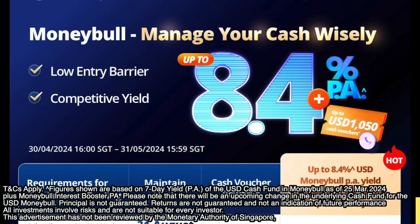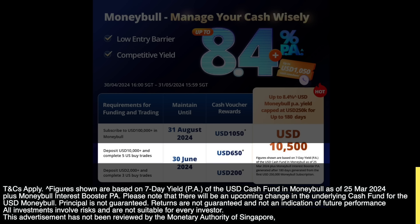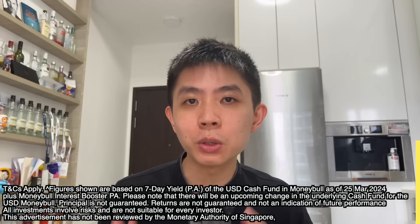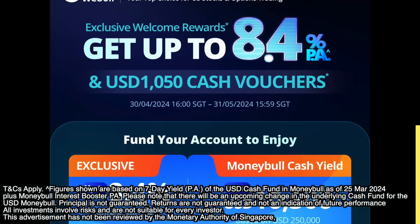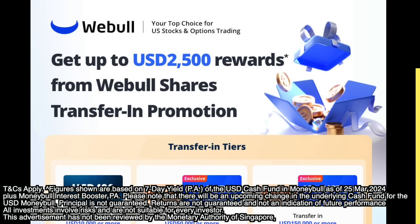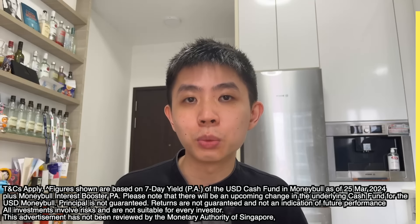This video is brought to you by WeBull, which is giving new and existing users great rewards for the month of May. For new users, you can choose one of three welcome rewards when you successfully complete their requirements: US$200, US$650, or US$1,050 in cash vouchers. New users can also get the newly launched USD MoneyBull Interest Booster — using my exclusive link to sign up and fund your account, you can get up to 8.4% USD MoneyBull per annum yield, capped at US$250,480 days, with an estimated return of up to US$10,500. Both new and existing users who transfer in US shares worth US$10,000 or more can get up to US$2,500 worth of rewards from the WeBull share transfer promo.